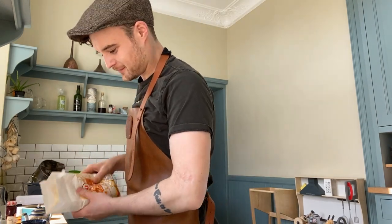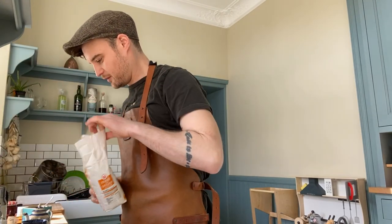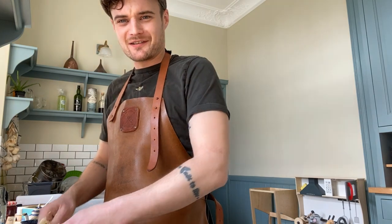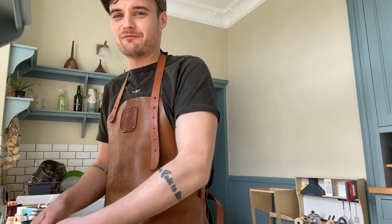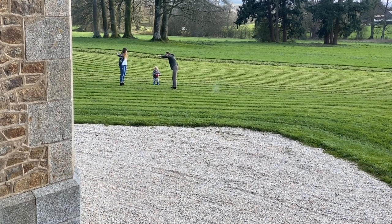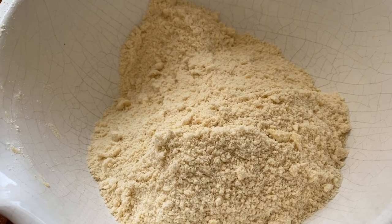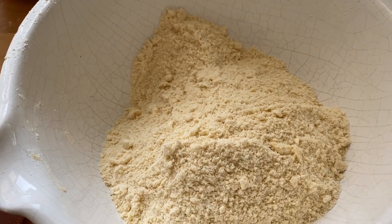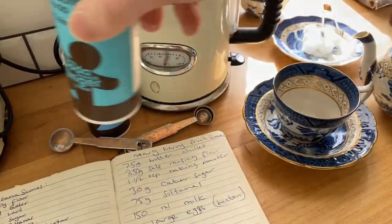240 grams of flour — actually, I'll make double, so 480 grams of flour. It's a bit strange filming yourself doing stuff; I don't know how my friend Stephanie does it so easily. I'll get used to it though. The mixture is looking like breadcrumbs — now I need to add the egg, the sultanas and some milk, and then it's ready for the oven. I need to turn the oven on — 220, I think. Pop those in the oven. Billy's mowing outside looks amazing — it really transforms the place.